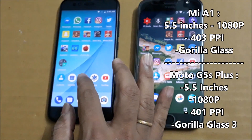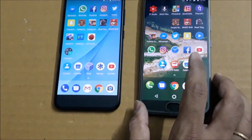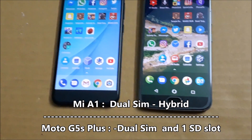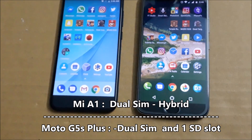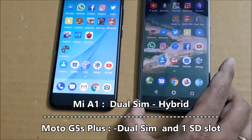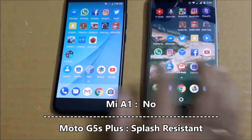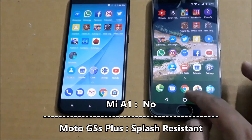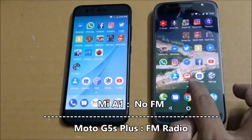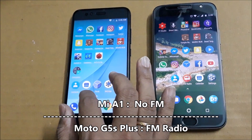Both phones support dual SIM cards. The Xiaomi Mi A1 has a hybrid dual SIM slot whereas the Moto G5S Plus has a dedicated SIM slot. Motorola also has an additional feature — it is splash resistant, whereas the Xiaomi Mi A1 is not. The Moto G5S Plus also has a built-in FM radio, which the Mi A1 lacks.